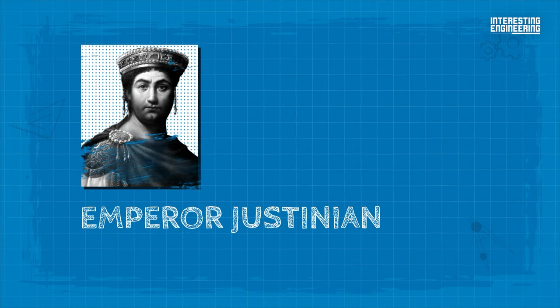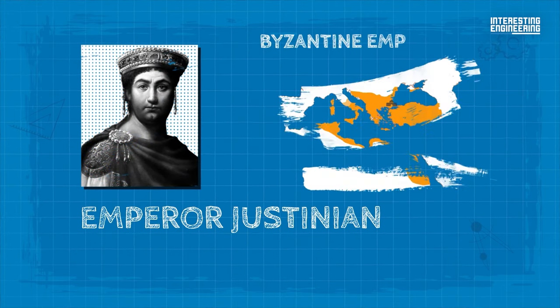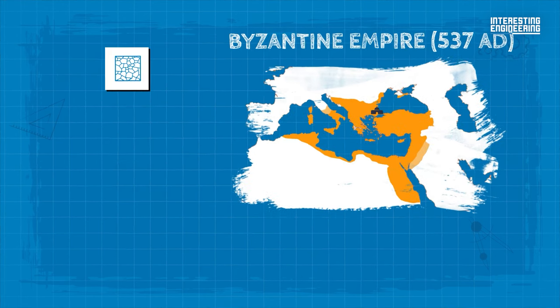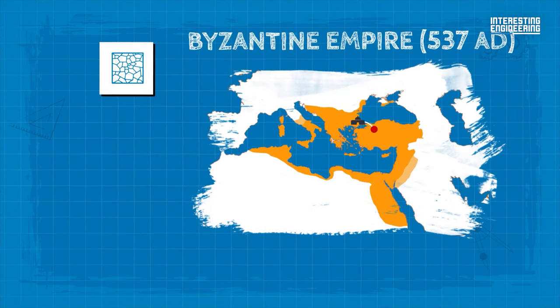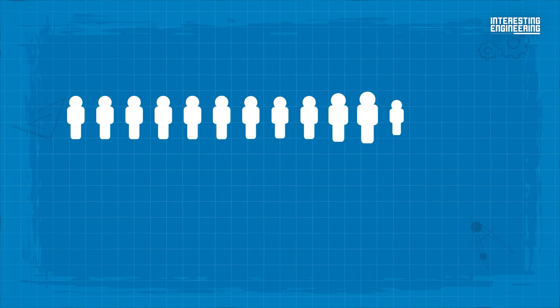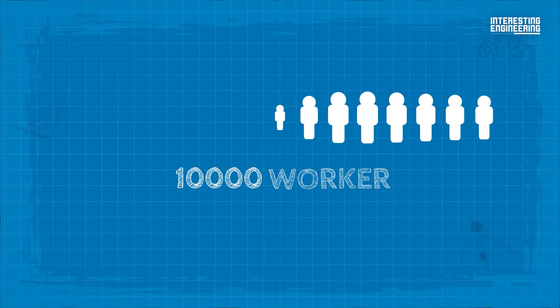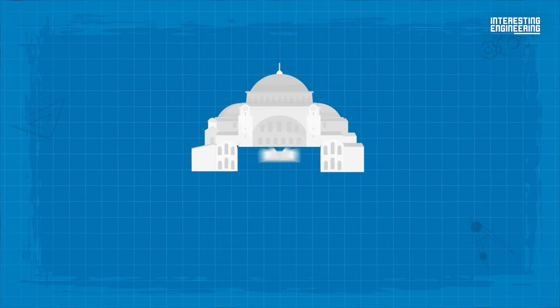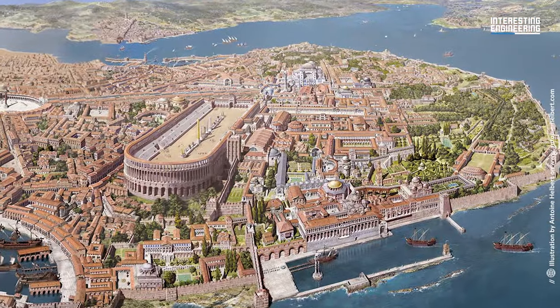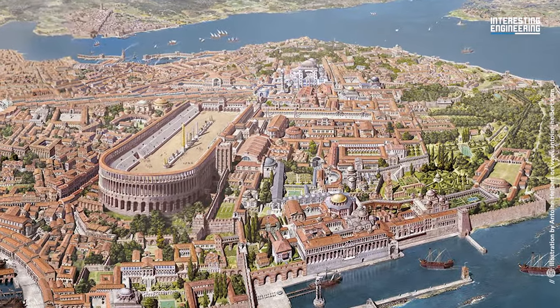That's why Emperor Justinian brought materials from all over the empire to use as resources in the construction. The floor marble was obtained from Anatolia, bricks for the walls were brought all the way from North Africa, and some columns are rumored to have been taken from the Temple of Artemis in Ephesus. Thanks to the collective effort of 10,000 workers, Hagia Sophia's construction was completed in just 5 years and 10 months in the city then known as Constantinople.